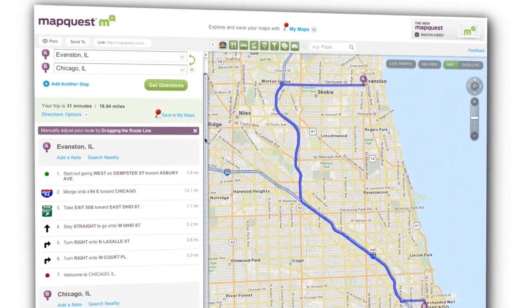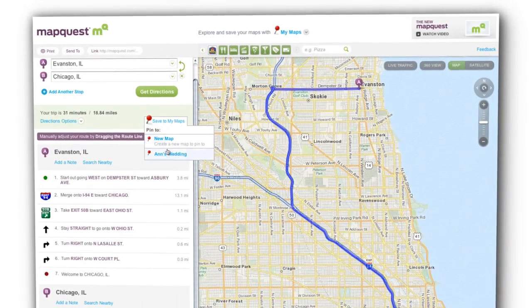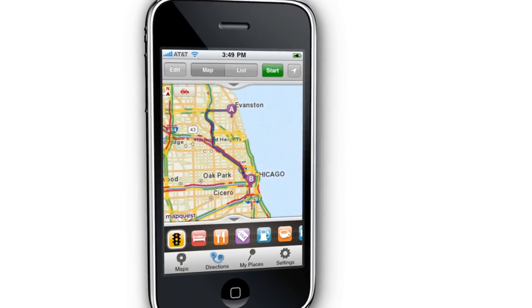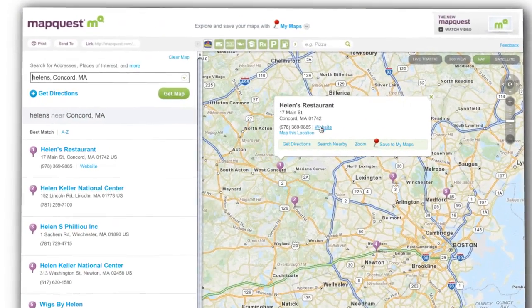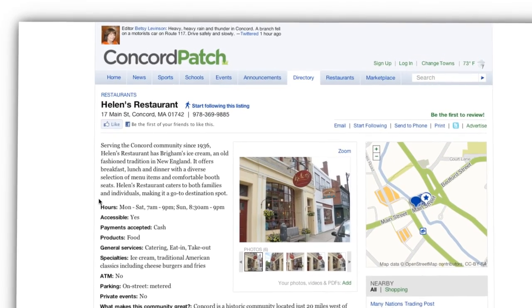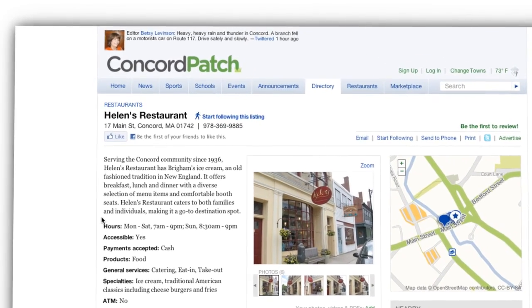Mobile is a key part of our future. On the new MapQuest.com, you can plan your trips, save them, and retrieve them from your mobile phone. We've also integrated a wealth of local information from Patch, which provides you with original, quality content about the places in your community.